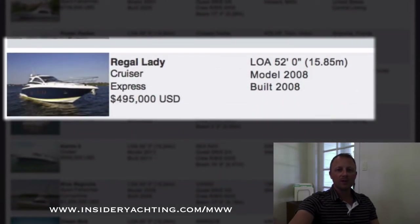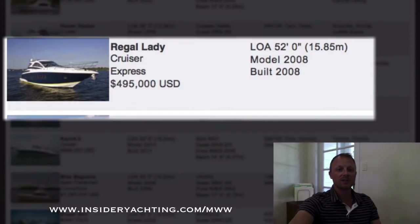Regal — they went through some pretty big design changes around 2011-2012 to give the boat more volume in the interior. This is the older style so it's a little bit skinny — two stateroom layout, launched in 2008. They're asking just under 500,000 and this one's here in Fort Lauderdale.